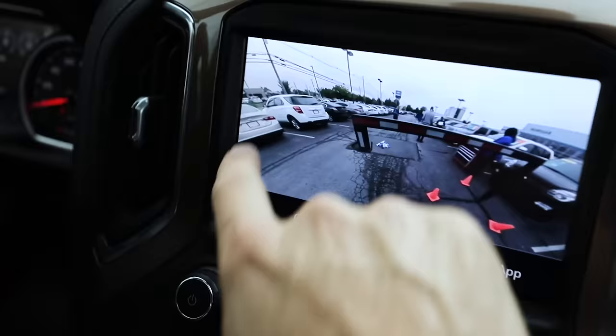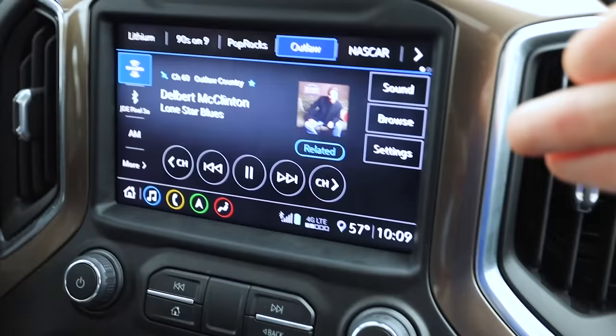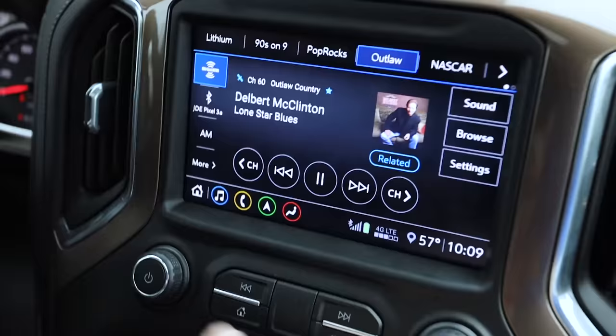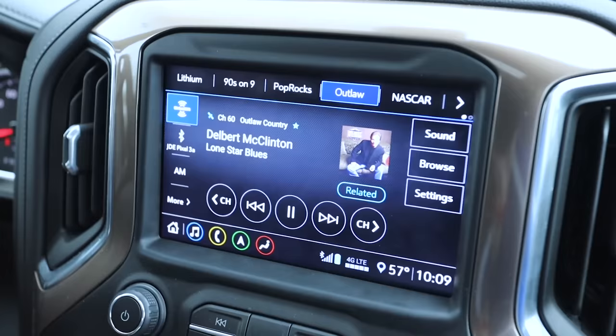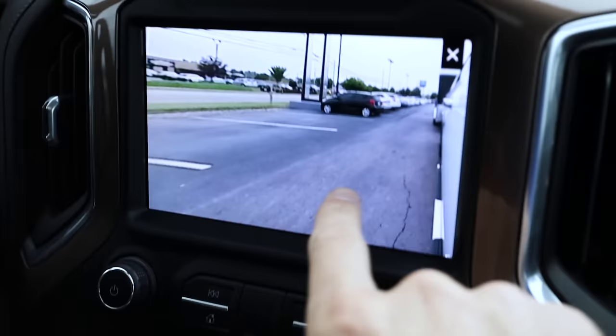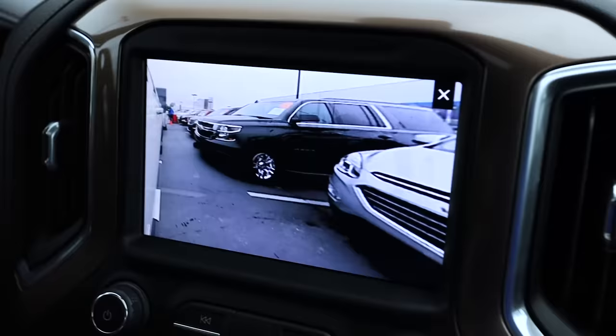Say you're sitting here jamming the tunes and you want to merge, but you don't want to go through all of the menus to get to the camera view because this is typically where you're at with Apple CarPlay or Android Auto up. If you hit that turn signal, here is the driver's side — you can see all the way back there. And then if you hit the passenger side, you can see all the way back there too.